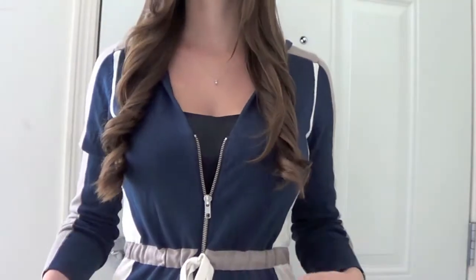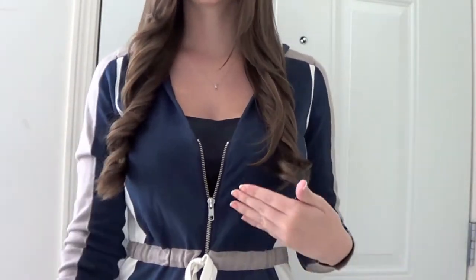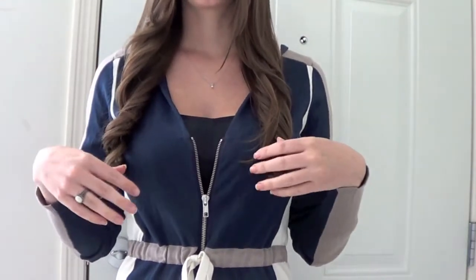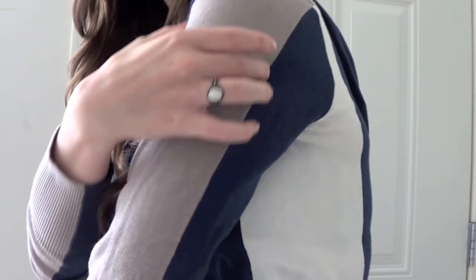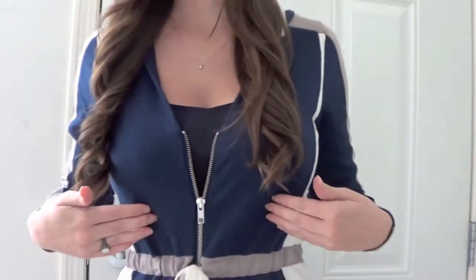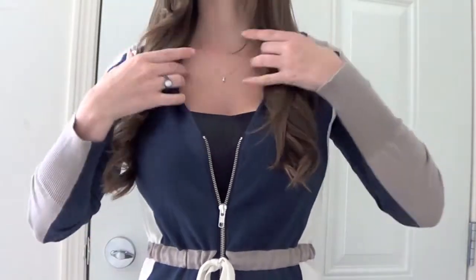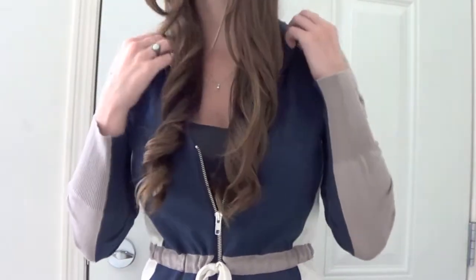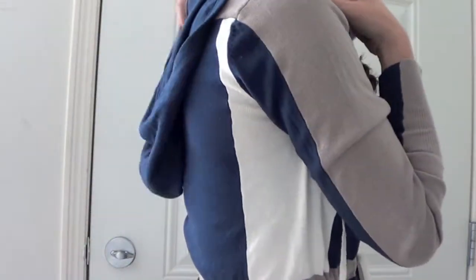So in this outfit, this is a Lynette Lepore long tunic-style sweater. The detailing on it is really nice. It's got a taupe-y color, a cream and navy color. There's a tie string in the middle that cinches in at the waist, and two more tie strings around here. It does have a little hood.